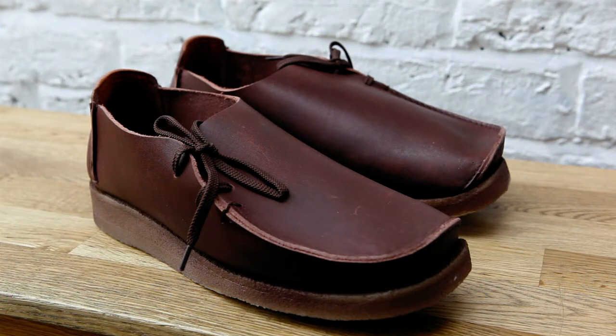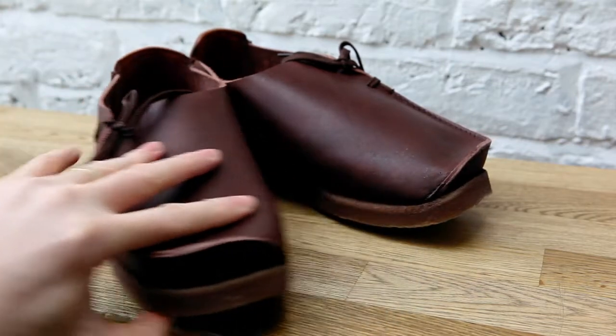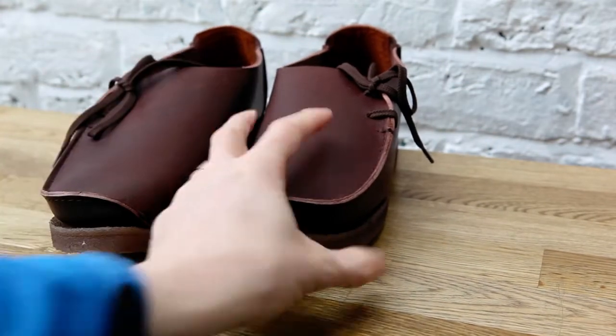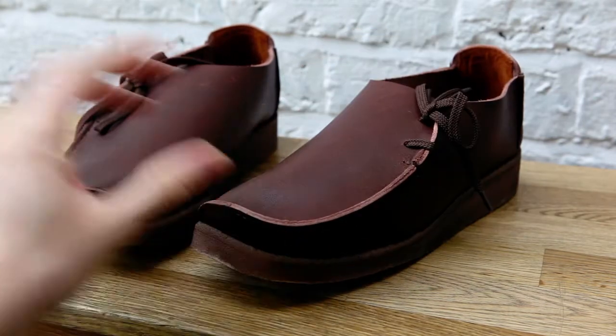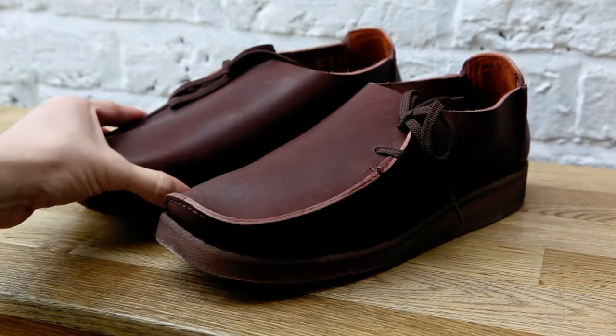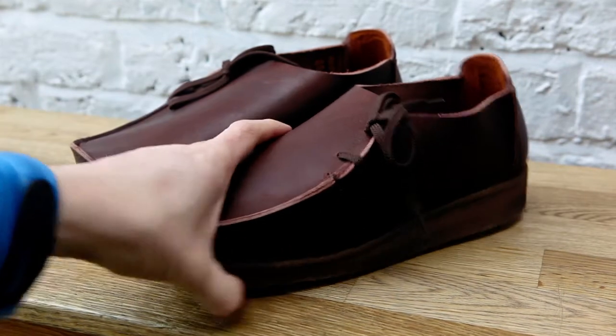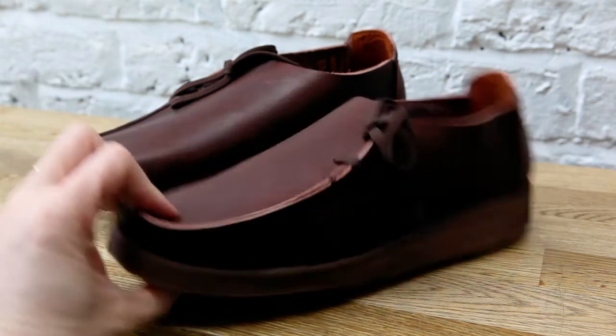Some of the shoes and boots I wear make my feet look big, so I'm kind of cool with that. From this angle they kind of look like moccasins — like Native American shoes. They're beautiful. The sole is a crepe sole, just a standard crepe sole that you would find on a shoe like this.